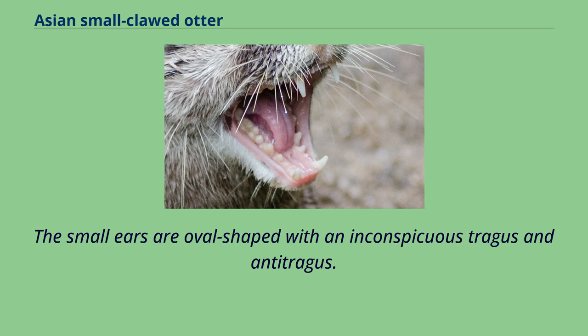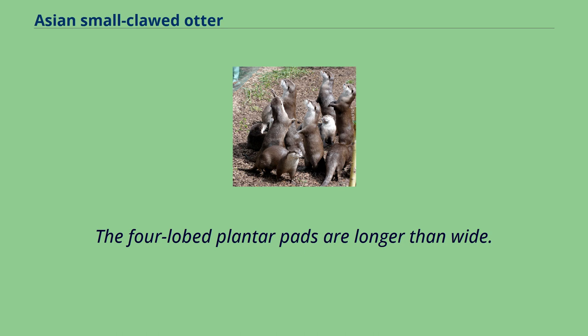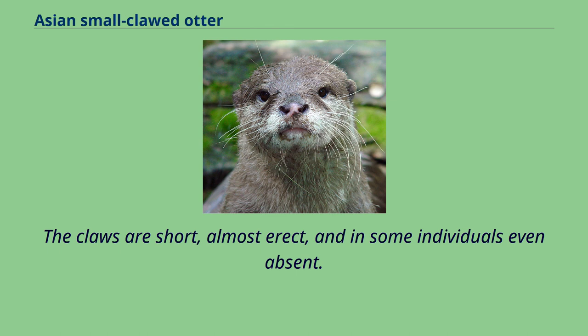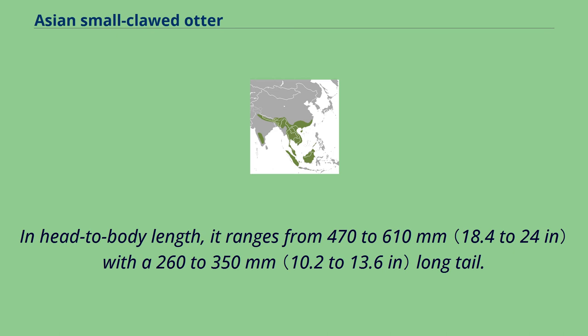Its paws are narrow with short digits that are webbed to the last joint. There are short hairs on the lower sides of the inner digital webs. The four-lobed plantar pads are longer than wide. The claws are short, almost erect, and in some individuals even absent. Females have four mammary glands. The Asian small-clawed otter is the smallest otter species in Asia. In head-to-body length, it ranges from 470 to 610 mm with a 260 to 350 mm long tail.